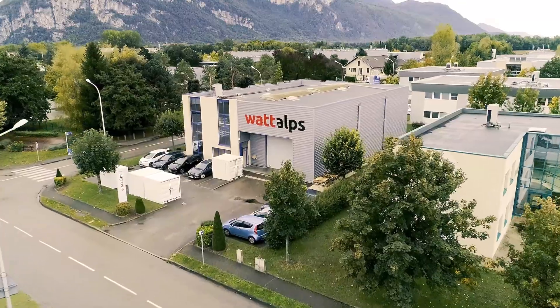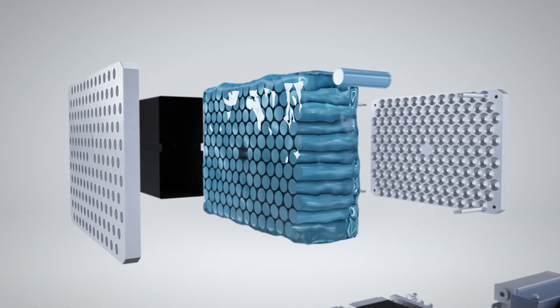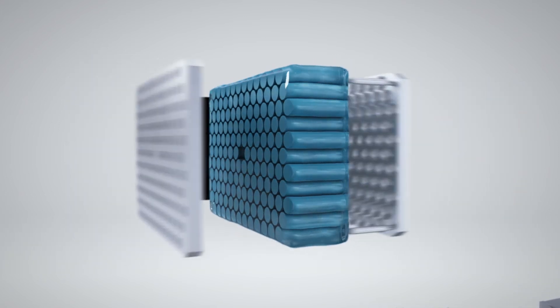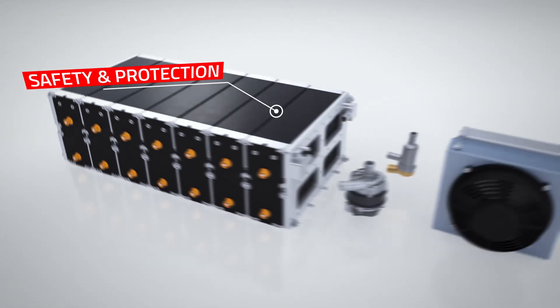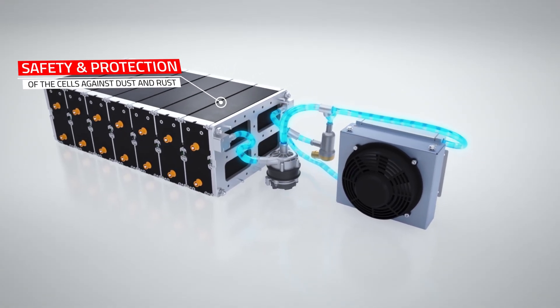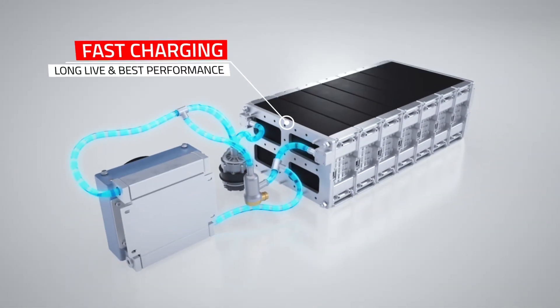This is how Wattout's exclusive technology works. Cells are immersed in a dielectric, non-flammable, biodegradable, and non-toxic fluid. This protects each cell from the others, offering high passive safety and protection against dust and rust. Thanks to the excellent thermal conditioning, we can also provide fast charging, long life, and best performance.